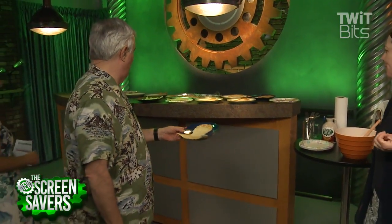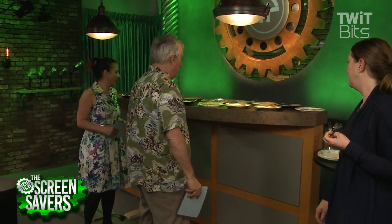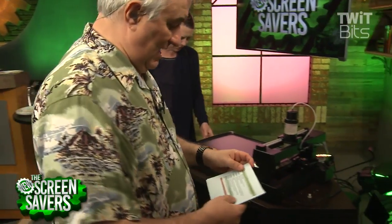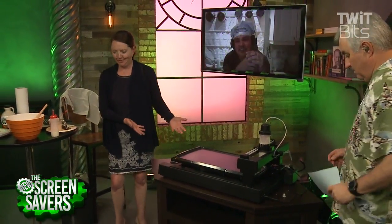I want to eat this so bad, I really do. So this is the PancakeBot, and joining us right now is the creator of the PancakeBot, Miguel Valenzuela. He's on Skype.